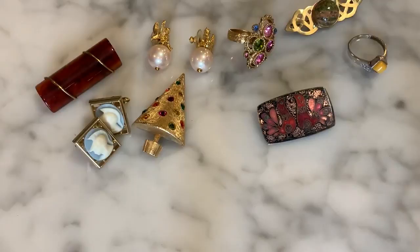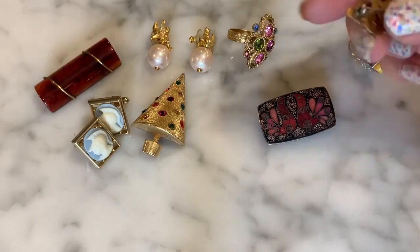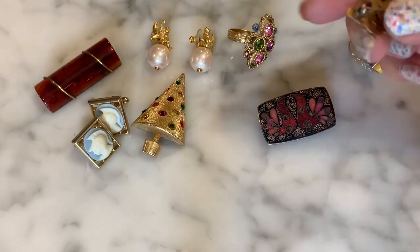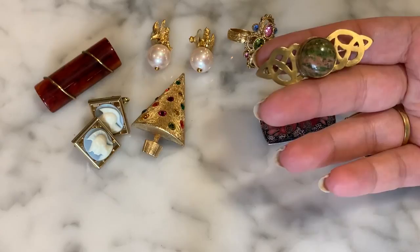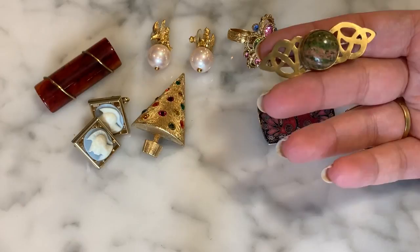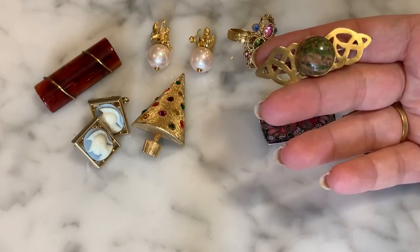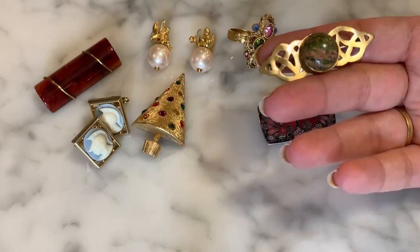I also got this little piece — unakite in a Celtic design gold tone, a really pretty smooth cabochon. I like unakite quite a bit. There's some kind of signature on the bottom — initials I need to research further. There's a vintage brand from Scotland that does a lot of agates — something with an M, I'm forgetting it right now. For a buck, I wasn't going to leave it behind. A great little piece.